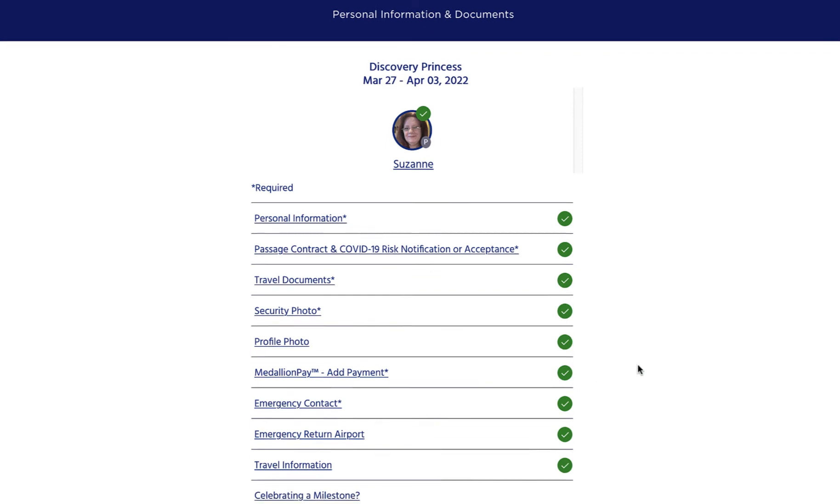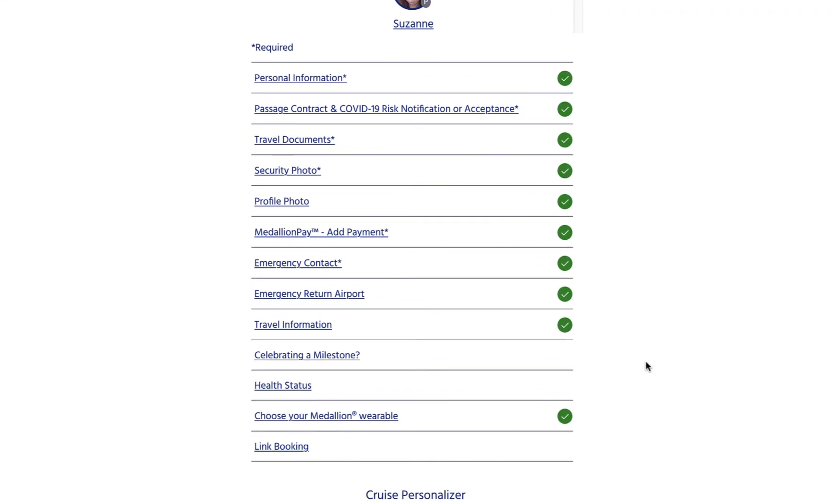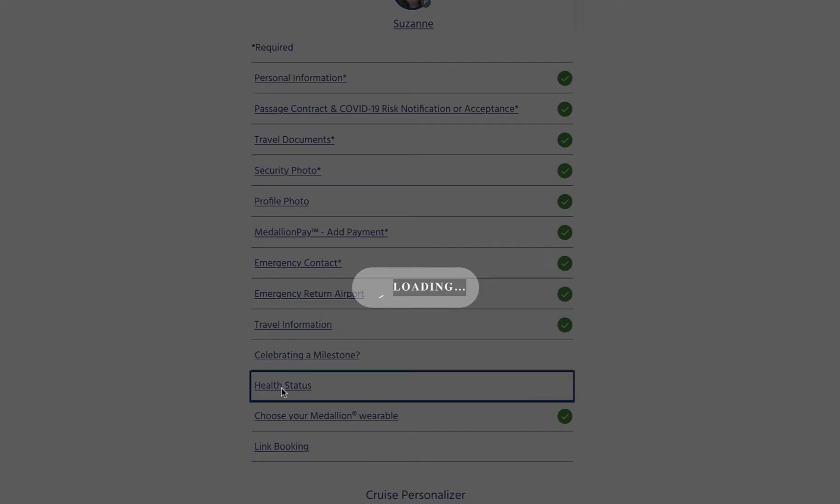What I wanted to draw your attention to here though is that you can change your health status and make alterations to your documents as well as answer the questions.